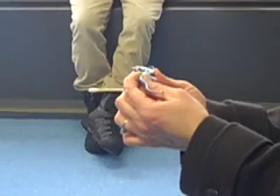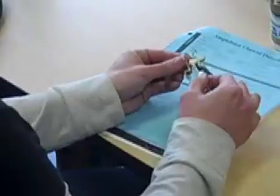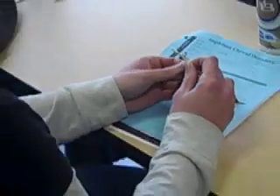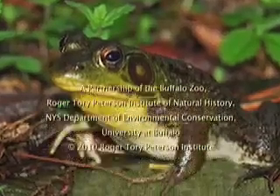Then each team will visit their Western New York study sites to capture, swab, and release frogs and salamanders in hopes of finding out whether or not amphibian chytrid fungus is present — crucial data to the wildlife biologists working to conserve and protect our native amphibian populations.